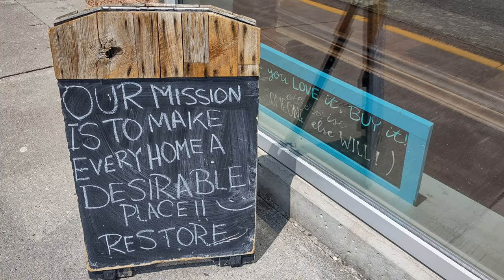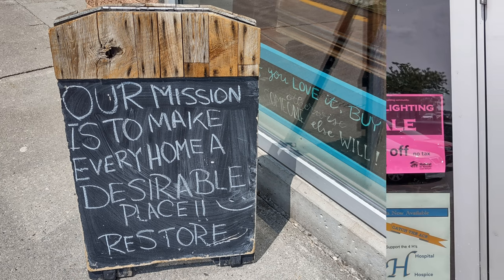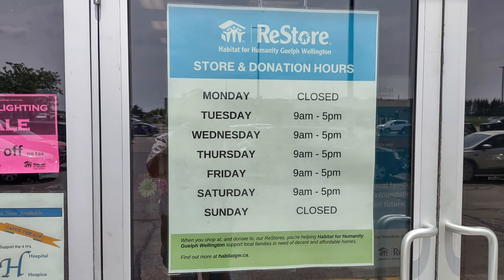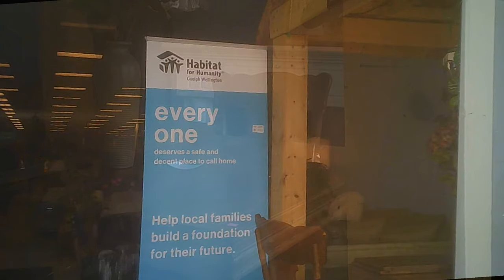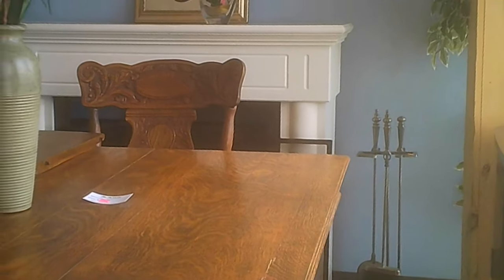The mission is quite straightforward. It continues with their store hours where they are closed Mondays and Sundays. And some more of their raison d'être.